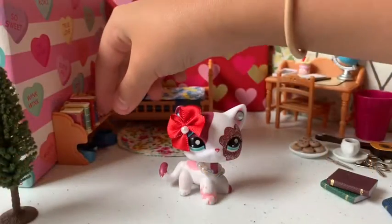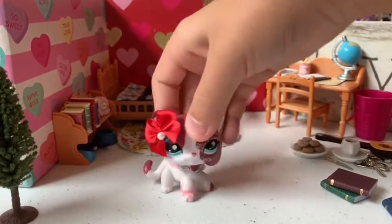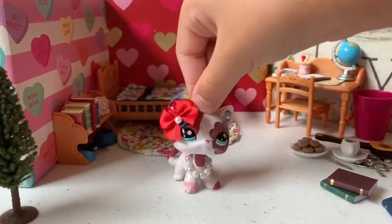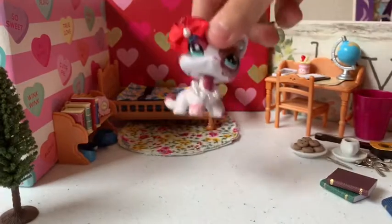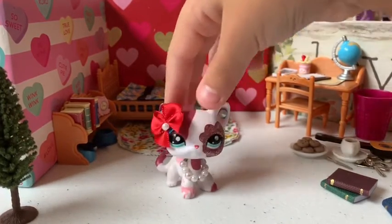I really suggest going to Michaels — there are so many cute miniatures in aisle 18, so go over there and get all that stuff. Anyway guys, love you — see you in another video, bye!